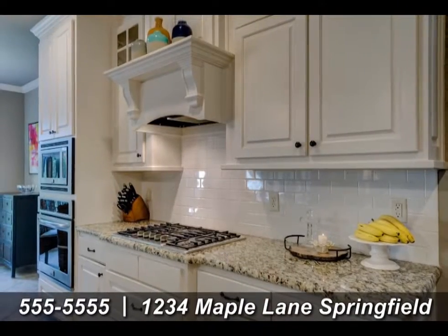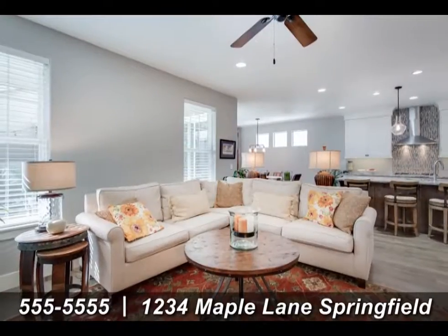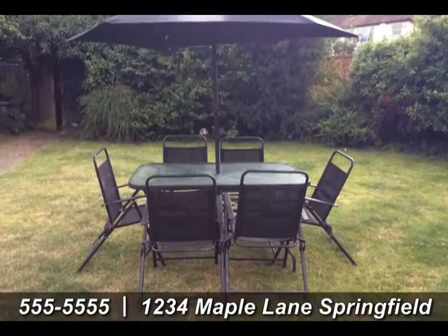The kitchen has been recently remodeled with exquisite granite countertops and the latest appliances. With a spacious layout and backyard, this home is priced to sell.